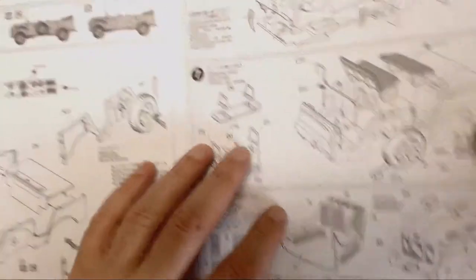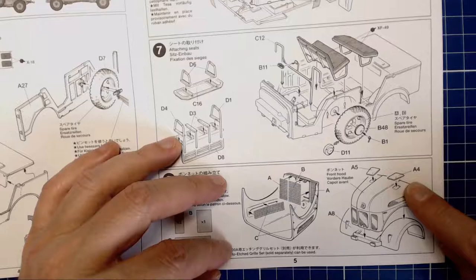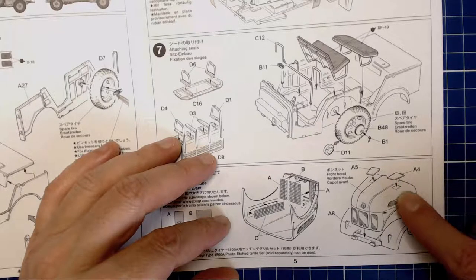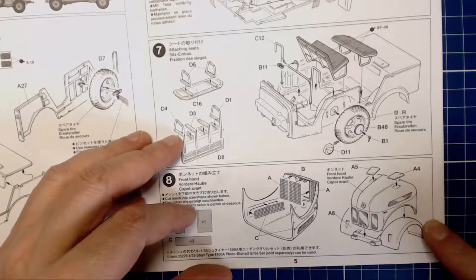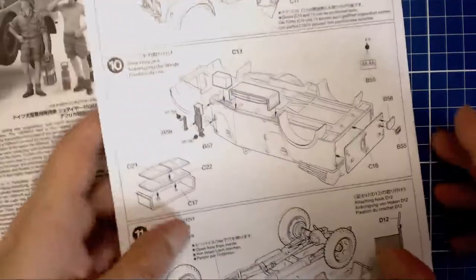Here are a couple of these little vents — I've seen wartime pictures of these vents open, so I guess they were used on these vehicles regardless of campaign. I don't think you can pose them open though. And that's just the hood or bonnet going down to the fenders — I think this is going to scream out for a little dent technique that we practiced during the Kubelwagen build.